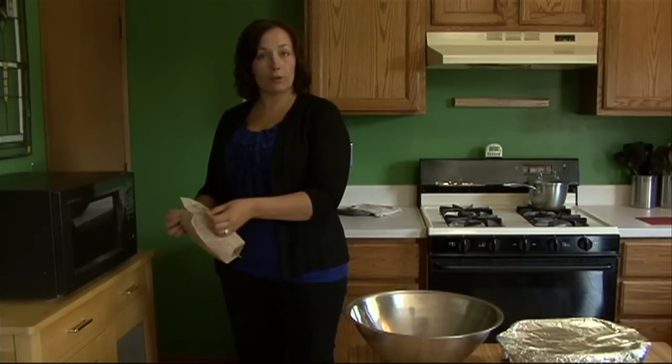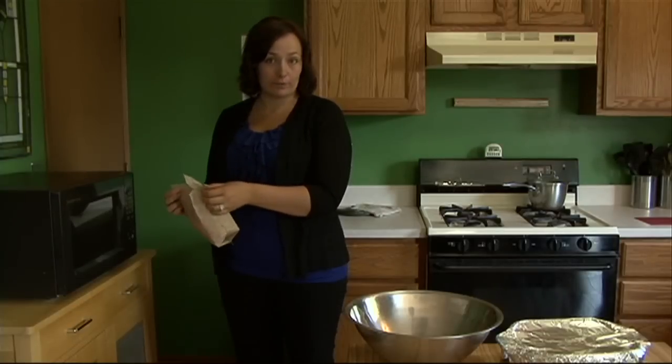Open the heated food container slowly and away from the face, since hot steam coming out of the container of food can cause burns.